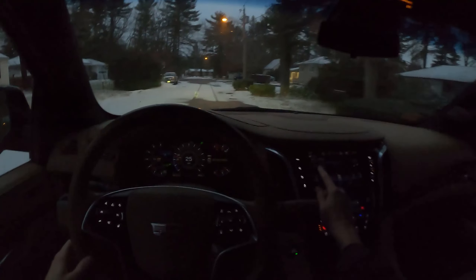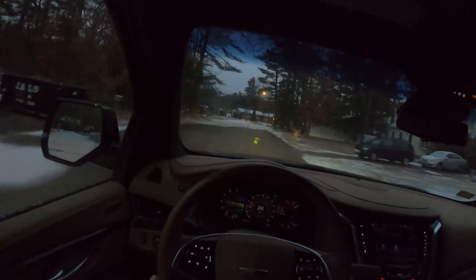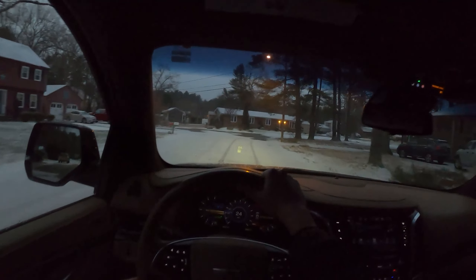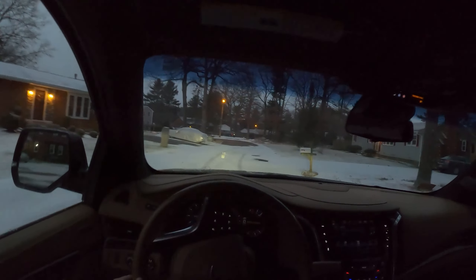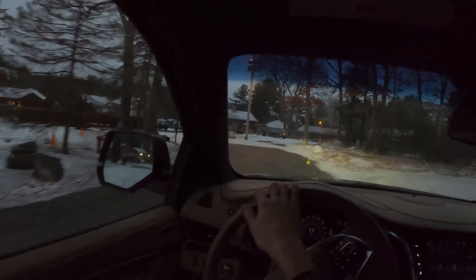The gas pedal on this, even in sport mode, really isn't that touchy. This transmission, however it's tuned — of course this is a three-row family luxury SUV — it is not tuned to be exciting, but it's manageable. It just likes to keep the RPM down. Earlier in that hard acceleration, I basically had to go to the floor to get it to kick up above 5,500 RPM.